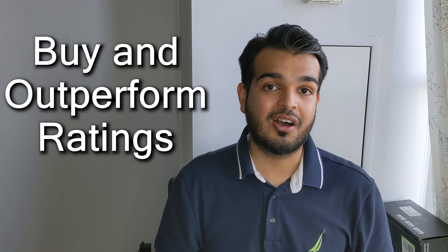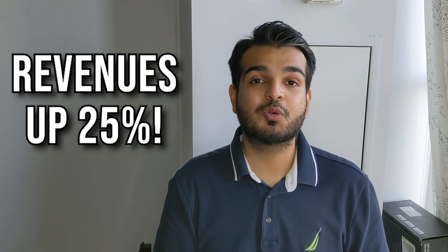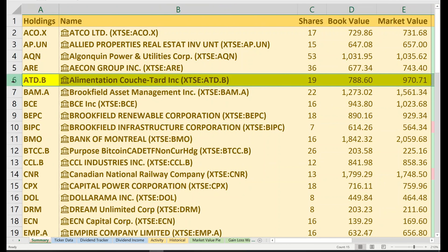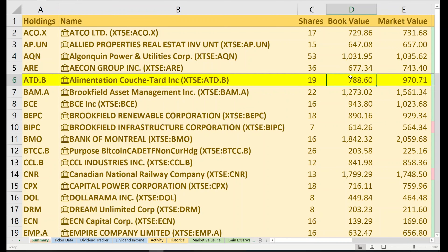The next stock is Akon Group, ticker symbol ARE. Although I haven't added any new shares in July, they've seen a nice little uptick. I currently have 36 shares with a book value of $677 and a market value of $743. I have a gain of $66, just under 10%. Including lifetime dividends of $6.48, my total gain is over $72, a return of just under 11%. Akon makes up 2% of my portfolio with a yield on cost of 3.65%. TD Securities is maintaining a buy rating and National Bank has given it an outperform rating.